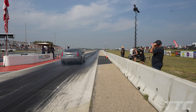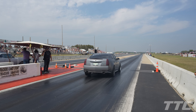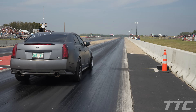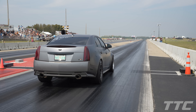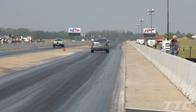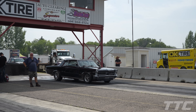Final pair round one of the stick shift class here at SIR's Fastest Streetcar Shootout. We've got a CTS-V pulling up in the right lane, Brent Stevens and his Dodge Dart Swinger in the left lane. Brent Stevens way out front — 5.79 versus 7.21 in the right lane. And we've also got one more car — Richard Guido with a bye run.